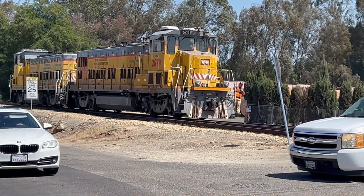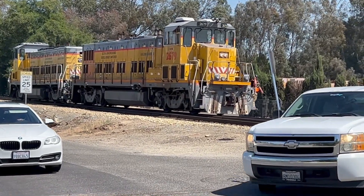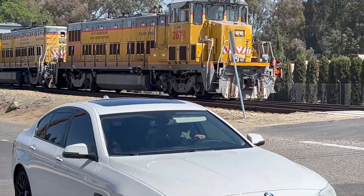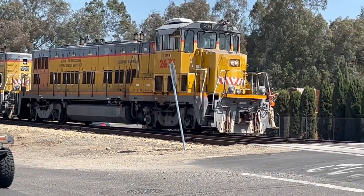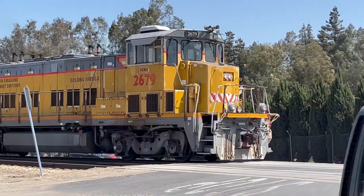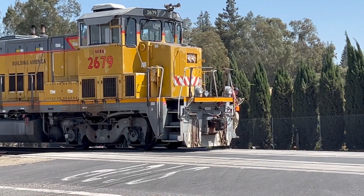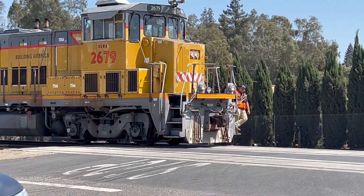The advantage of these Genset locomotives is that they are very fuel efficient and have low emissions compared to big diesel electric locomotives. With three small engines, if one engine fails, the train can still operate with the other two engines. Also, the engines are modular and can be removed easily for repair or replacement.